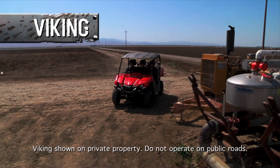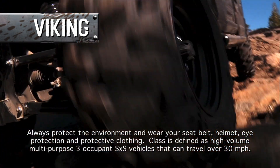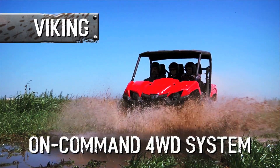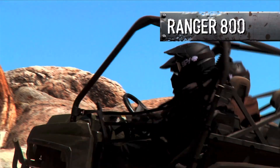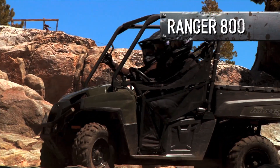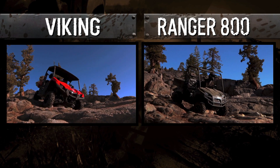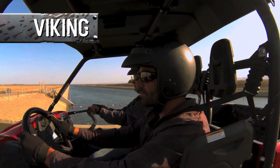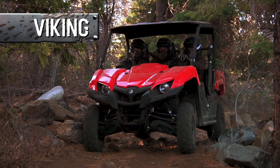Whether you're on a remote job site or getting to an even more remote location after the work is done, you need a drive system that can take on any challenge. The Viking has you covered with Yamaha's exclusive On-Command four-wheel drive system. Polaris' on-demand four-wheel drive sounds similar, but when you get it out in the real world you'll quickly see the difference. With the Viking, you get to choose two-wheel drive or four-wheel drive limited slip when you need more traction in tough terrain.